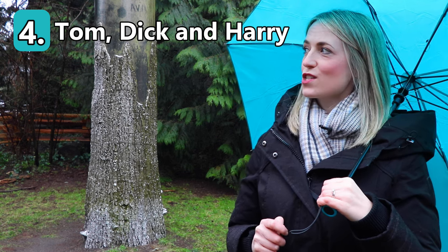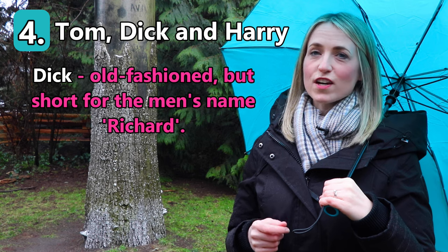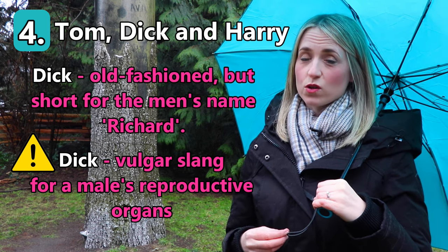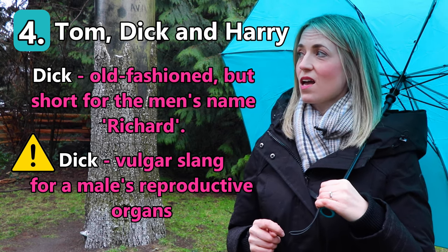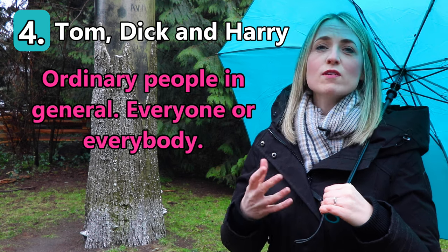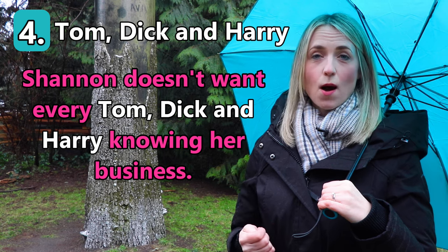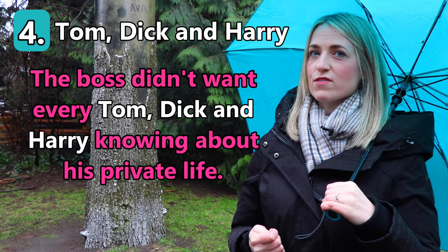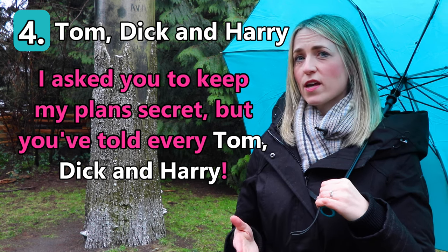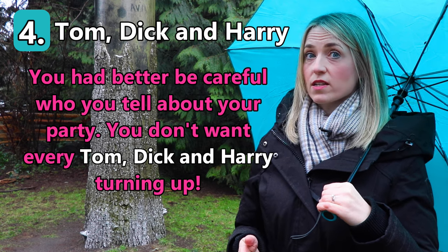Our fourth idiom this week is 'Tom, Dick and Harry.' Now these are three men's names. Dick is a tricky name — it's an old-fashioned shortened name for Richard. However, the word 'dick' is also vulgar slang for a male's reproductive organs, so be very, very careful if you use this word. Back to Tom, Dick and Harry: if we refer to all three names in a sentence, we mean ordinary people in general — everyone or everybody. For example: 'Shannon doesn't want every Tom, Dick and Harry knowing her business.' 'The boss didn't want every Tom, Dick and Harry knowing about his private life.' 'I asked you to keep my plan secret but you've told every Tom, Dick and Harry.' 'You had better be careful who you tell about your party — you don't want every Tom, Dick and Harry turning up.'